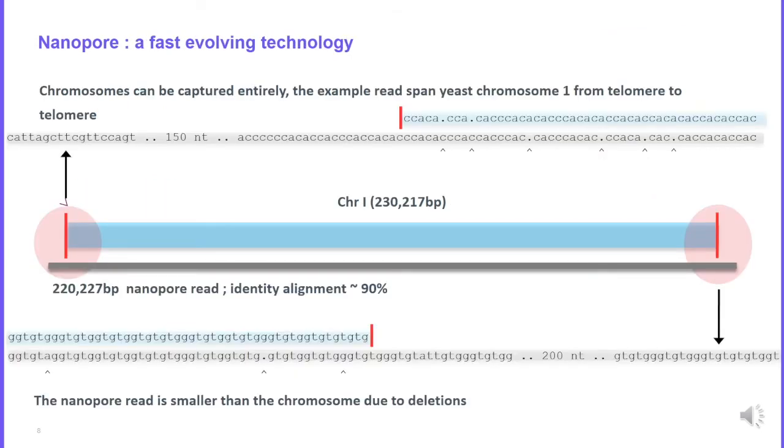Nanopore is a fast-evolving technology and we are now able to sequence very long DNA fragments. For example, we were able to sequence entirely chromosome 1 of a yeast sample — chromosome 1 is 230 kilobases. The reads we sequenced span the whole chromosome and capture the two telomeres on both sides.